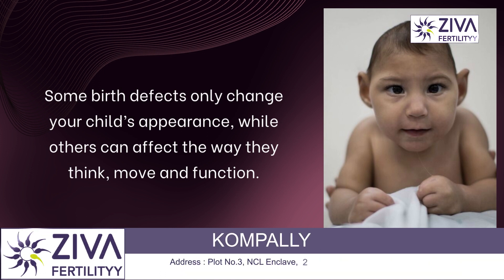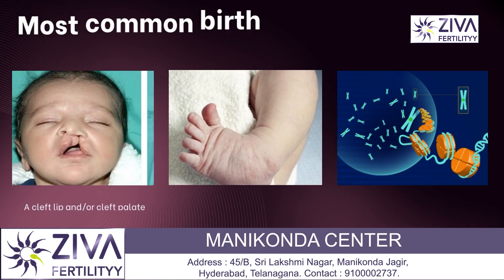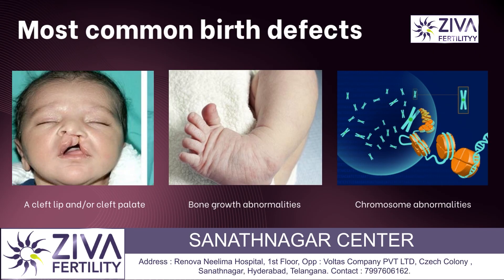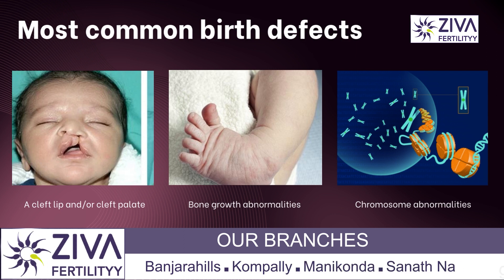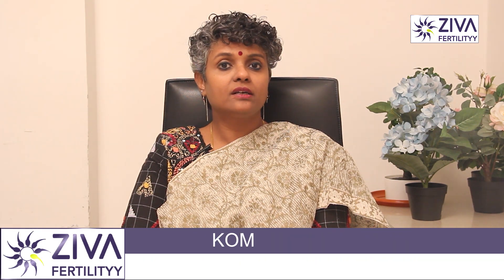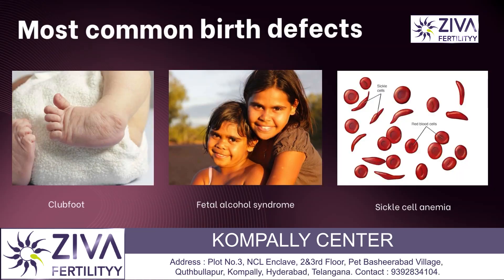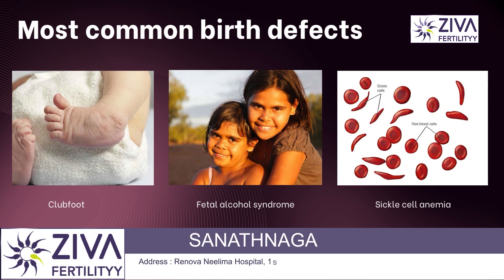So what are the examples of birth defects? Some of the most common birth defects include a cleft lip or a cleft palate, bone growth abnormalities that cause a short stature, missing limbs or scoliosis, congenital heart conditions, chromosomal abnormalities like Down syndrome, club foot syndrome, fetal alcohol syndrome, and sickle cell anemia.